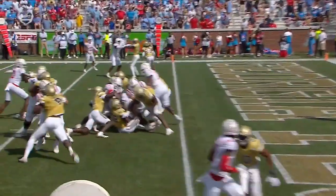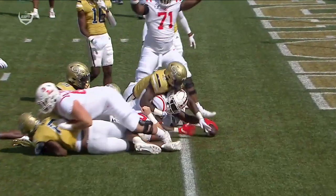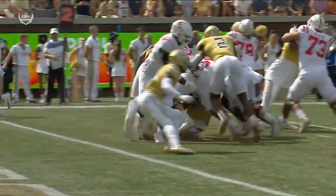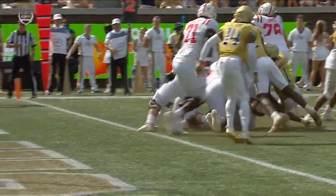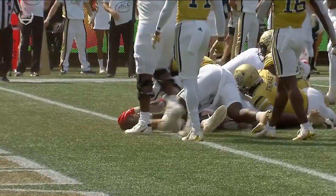Man, this Ole Miss offense - they go fast. That's what Lane Kiffin wants to do, play with a fast tempo. And you see the power there from Zach Evans as he stretches the football over the goal line - nice job fighting through the contact, driving the ledge.